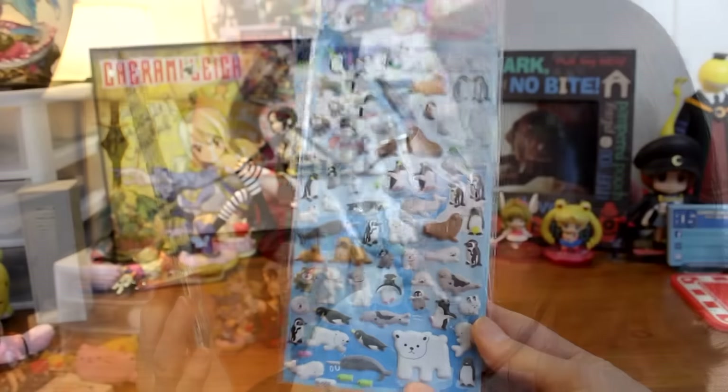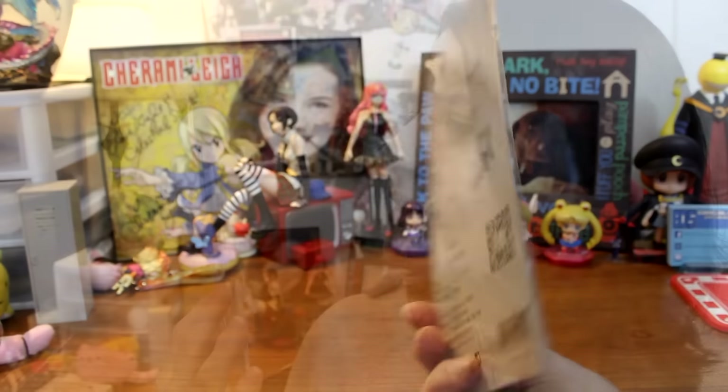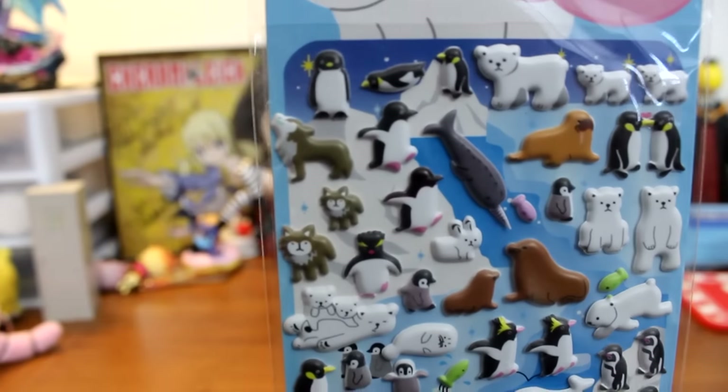This is the last item in my box — some animal stickers. I always love these stickers; I love cute anything. Mine has a sea theme with penguins, seals, polar bears, whales, and what looks like little wolves too. At the bottom of the box there are also ads for their other boxes, like Japan Candy Box, which I've also reviewed. Kawaii Box and Japan Candy Box are both from Blippo, and the box includes a code for their site where you can shop items directly from blippo.com.